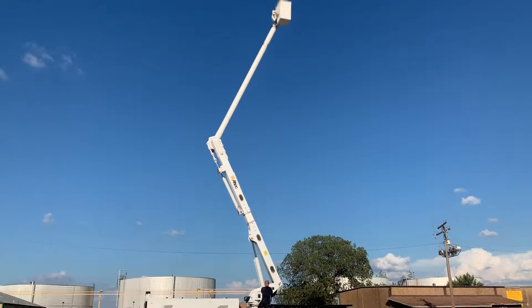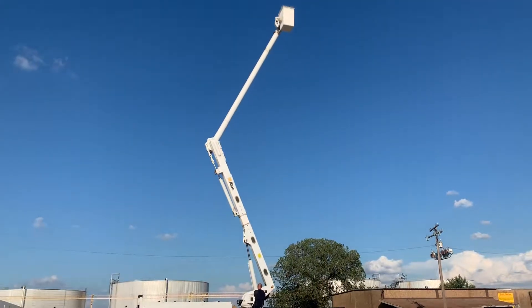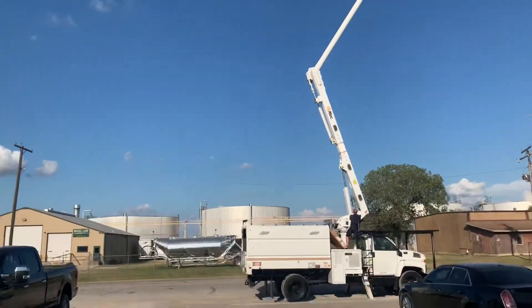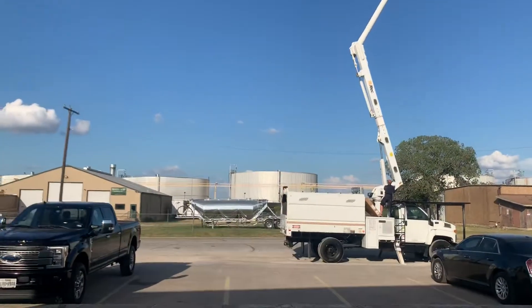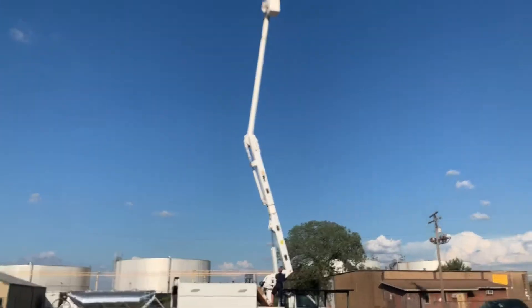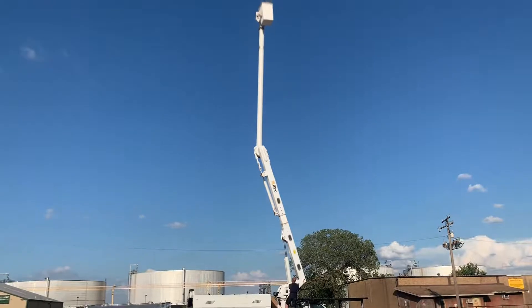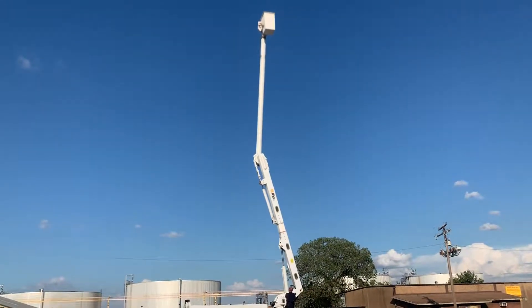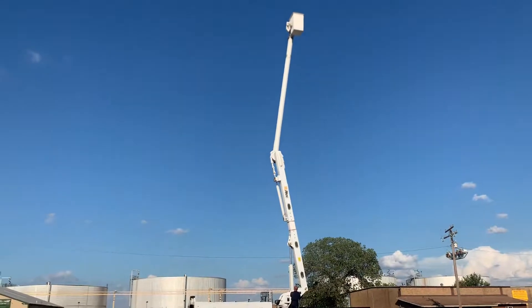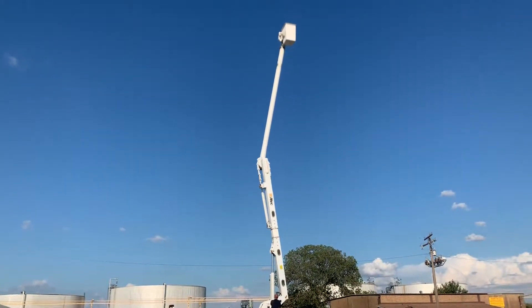He's going to put it all the way up and then rotate it 90 degrees to show you the rotational feature. I'm going to back up a little more — I apologize for the shaking of the camera. I've got a broken arm and a messed-up leg and I'm trying to walk one-handed and hold my phone, so I apologize for the crudeness of the video.